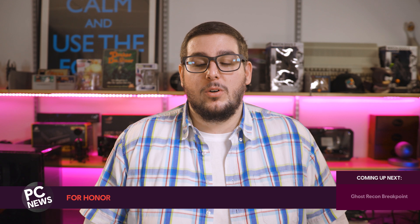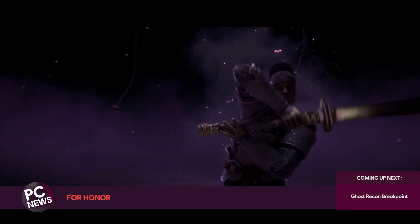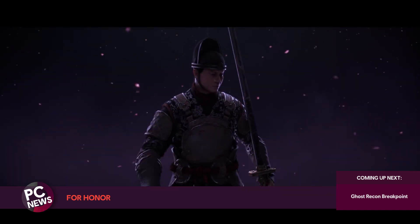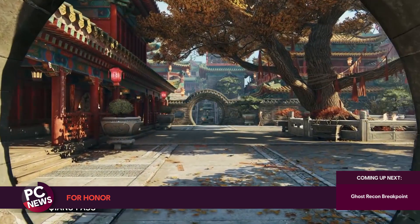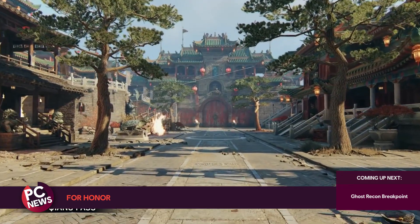The For Honor Year 3 Season 4 update is live, bringing new heroes, maps, and other fixes and improvements. The Zhan Hu are Masters of Artillery and the Deadly Shang Dao, a long single-edged blade. In combat, they use a combination of dodges and counter-attacks to beat their opponents. Shang Pass is the new map, a grand fortress constructed by Wu Lin in a narrow pass. Be sure to check out the full patch notes for more information and the list of balancing changes and improvements.